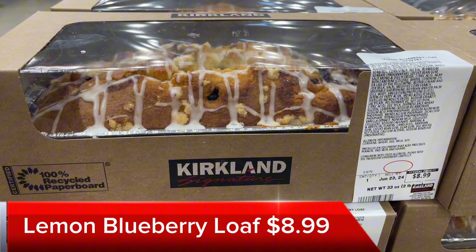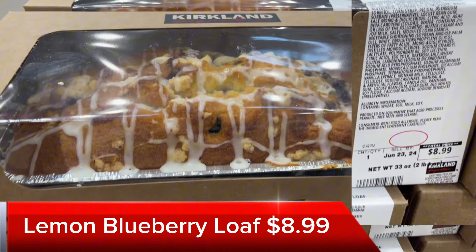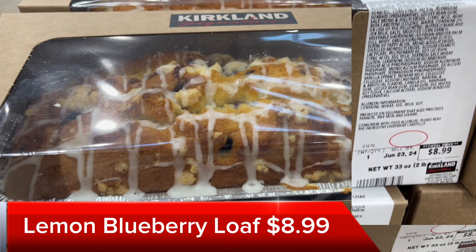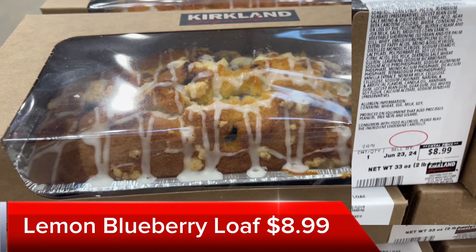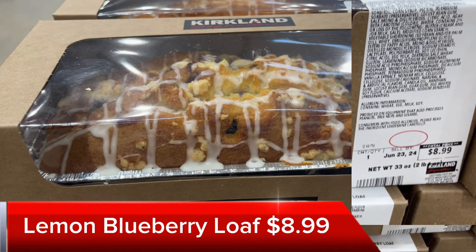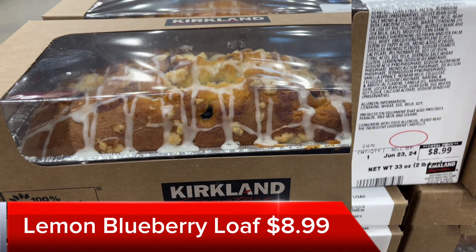Next is this blueberry lemon loaf that's drizzled with icing and crumbles on the top. It's over 2 pounds and it goes for $8.99 — such a hearty loaf at such a low cost. This is a great item to pick up. You can slice it into slices if you have company over, and use it as a breakfast item or dessert.